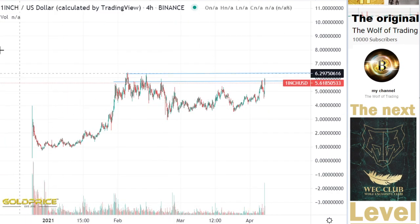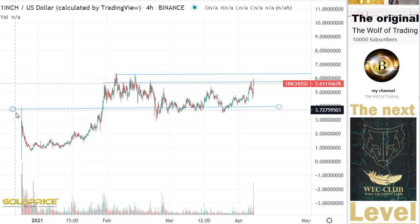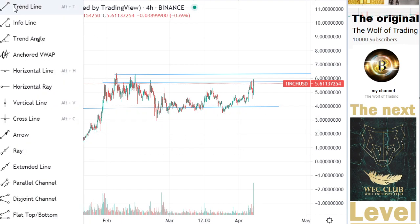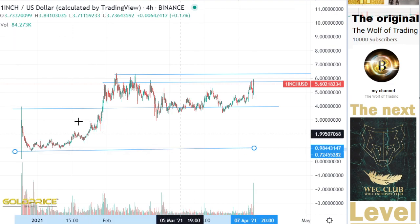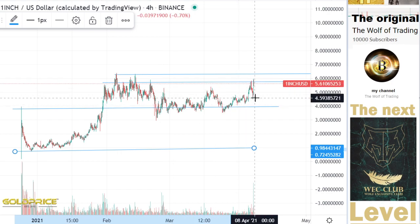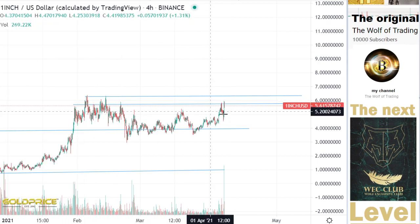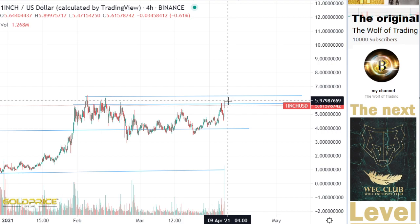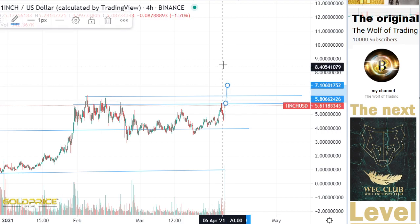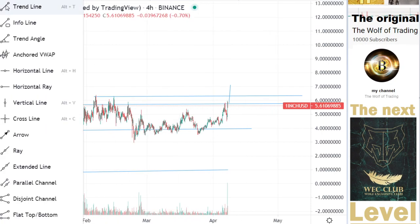If you look at this chart, you can see that our average is at this level here — this was our old channel. We broke the old channel to the top side and we are now sitting at this level. We are currently in position to break this to the top side as well.